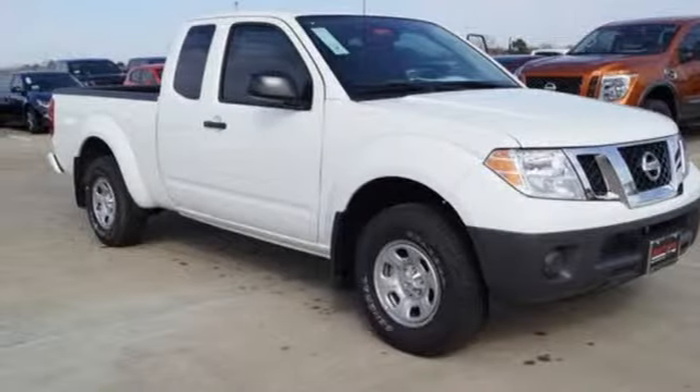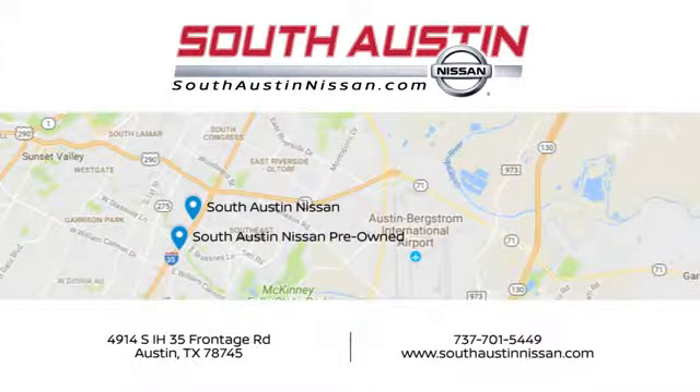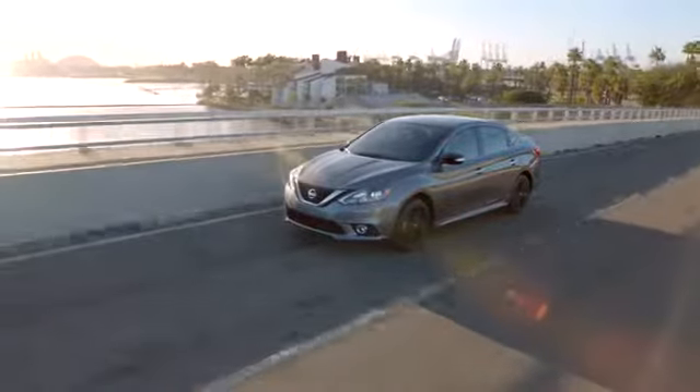Nissan, built for the human race. Hurry in today for a test drive. Make your way to South Austin Nissan, conveniently located at 4914 South IH35 Frontage Road in Austin today.